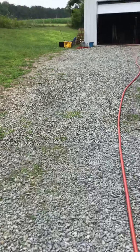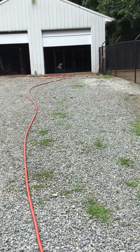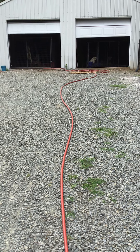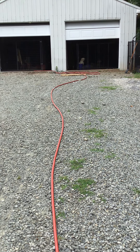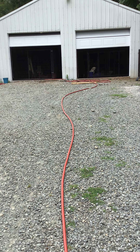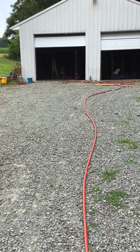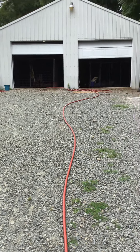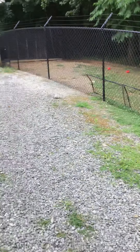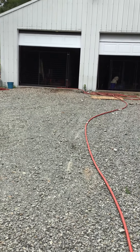Hi, this is Rich Bowers from Bowers AKC Labs. Like, subscribe, and get involved by buying a puppy. Today's segment: I'm going to check on the kennel and the puppy house, make sure everything's cleaned up. This is my inspection I do every day, and while I'm doing it I'm going to answer emails and see what I can do.